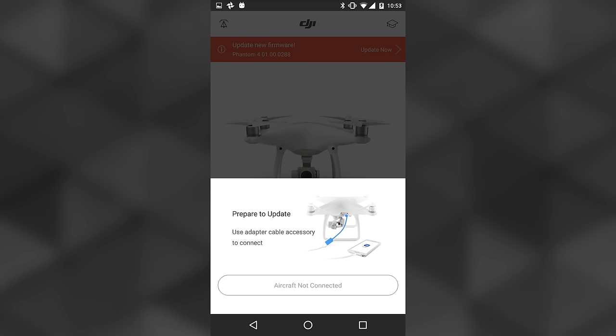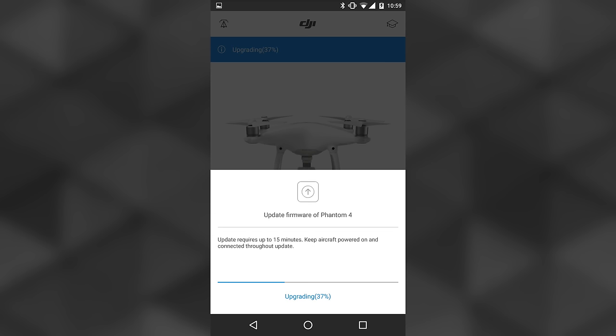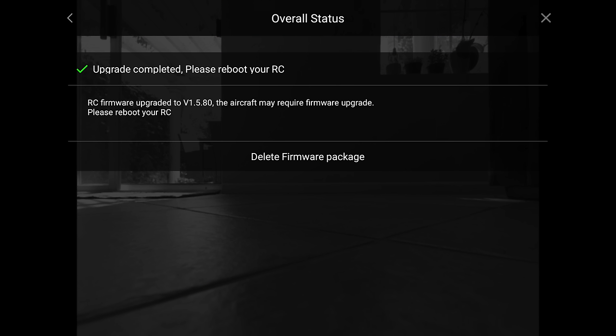When I first powered on, I had to update the quad and the remote control, but it's so easy compared to how it used to be. No more connecting to a computer — it's all updated through the app.